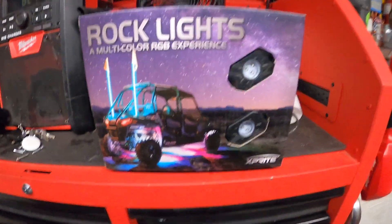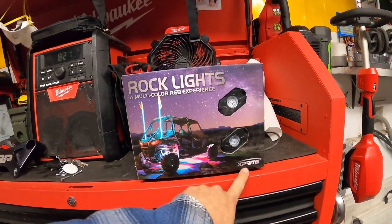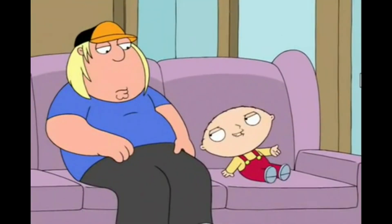If you haven't seen my channel before, we gave away some Casey highlights rock lights a couple months ago, so now it's time for a giveaway again. I'm going to be giving away some X-Bright rock lights — these are the eight-piece bluetooth set. Although this set is going to my toy hauler, I am going to get another set for the giveaway.